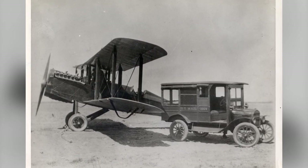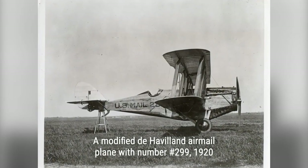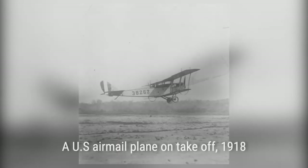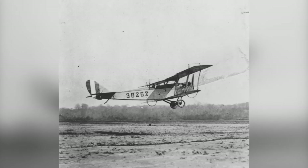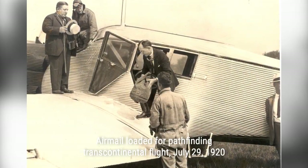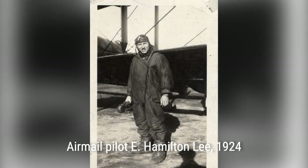Fast forward to May 15, 1918, when the first scheduled U.S. airmail service began. The service used six converted United States Army Air Service Curtis JN4HM Jenny biplanes, flown by Army pilots. These early mail planes had no reliable instruments or radios, so pilots had to navigate using landmarks and dead reckoning. Forced landings were common due to bad weather, but fatalities were rare thanks to the plane's small size and maneuverability.